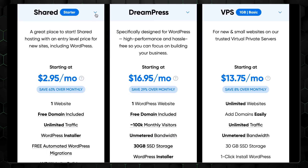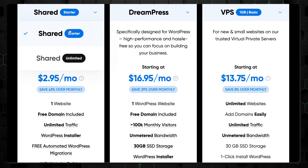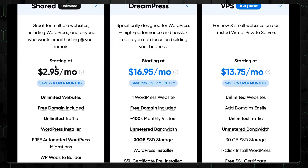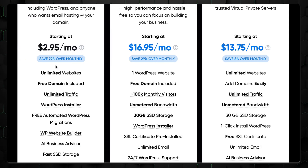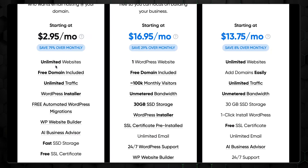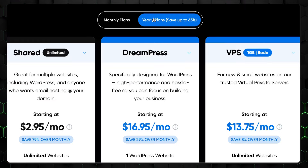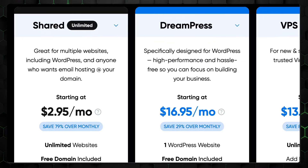Talking more about plans, if you're unsure about how many resources your website might need, opting for Dreamhost's unlimited cheap web hosting is a wise choice. It's arguably one of the best no-limit plans available, offering unlimited storage, bandwidth, emails, websites, SSL certificates, and even a free domain. If you select their yearly plan, you get all that for just under $3 a month.